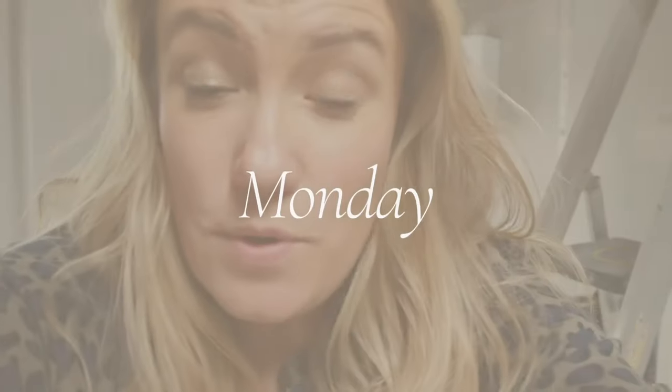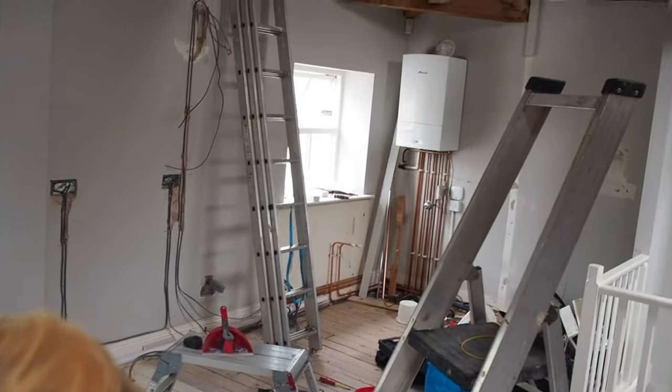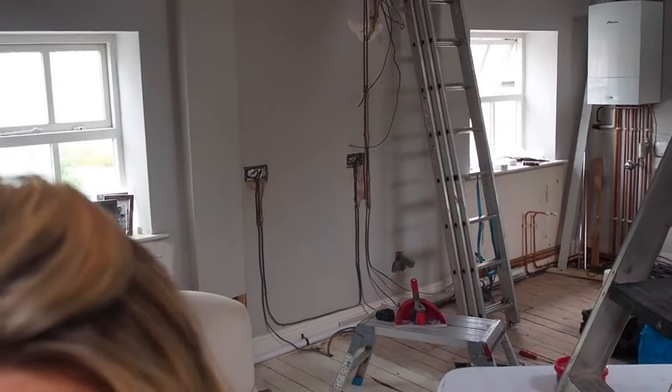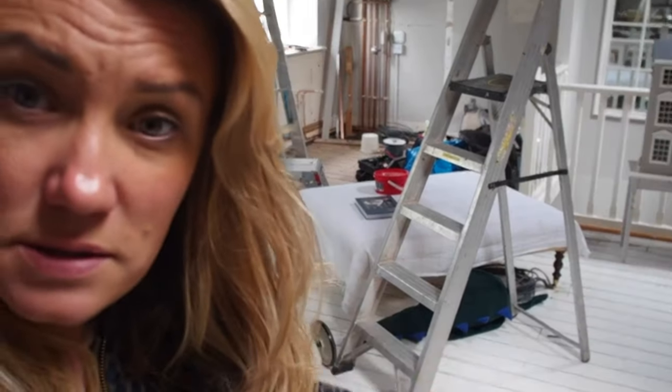Good morning and happy Monday. Welcome to another week of chaos. Can you see behind me? Look at that mess. We've got the plugs going in there, a light up there. The electricity has now been here for about three days. We've got wires there for our island. I'm so excited. Apparently this kitchen is supposed to arrive this week — I'm yet to get my email.